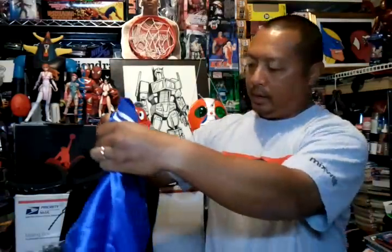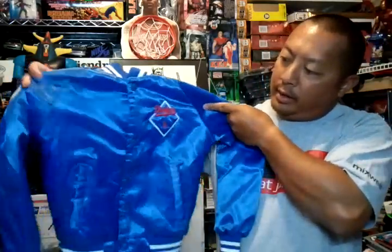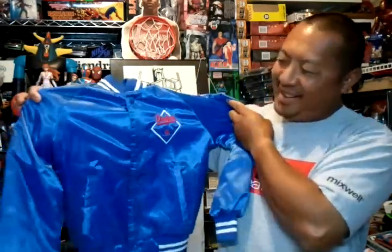Found this for my son — a LA Dodgers satin jacket with Dodgers on the back, pretty cool. So yeah, I spent $20 for all those items.